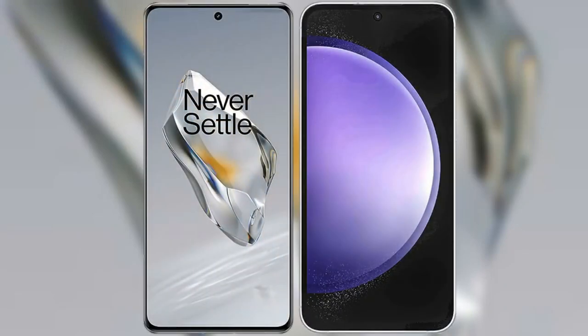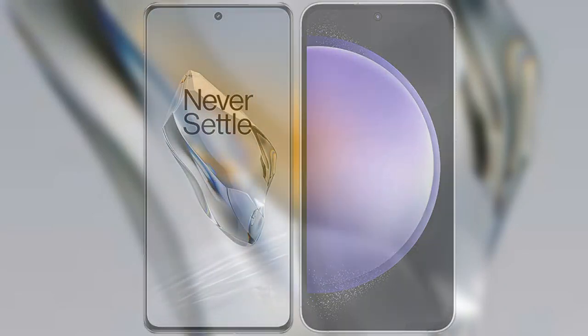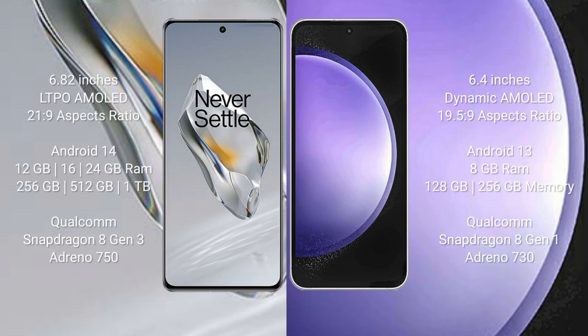I will compare the new OnePlus 12 with the Samsung Galaxy S23 FE. OnePlus 12 comes with a 6.82-inch LTPO AMOLED display with aspect ratio 21x9. Samsung Galaxy S23 FE comes with a 6.4-inch Dynamic AMOLED display with aspect ratio 19.5x9.